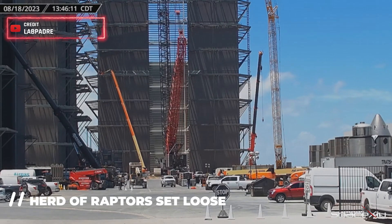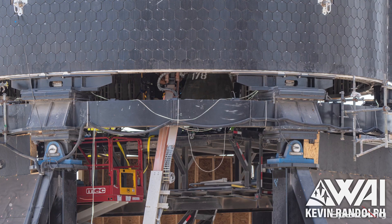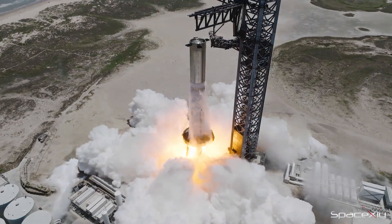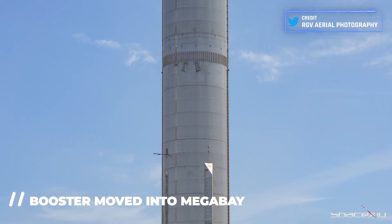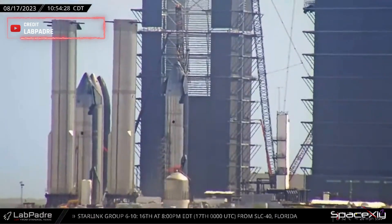The construction site was a hive of activity yesterday. A group of Raptors was set free, with some of them now installed on Starship S28. As Booster 9 inches closer to its flight, Booster 10 has been moved into the megabay for engine installation. SpaceX's rapid pace is evident, as they're already gearing up for the next Starship launch.